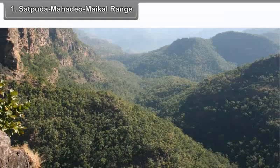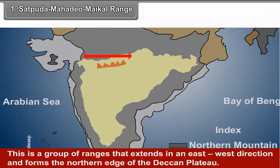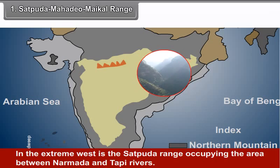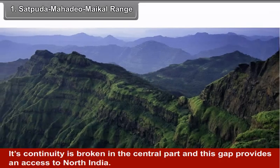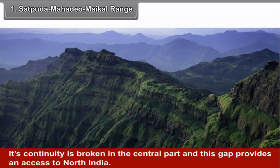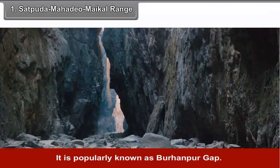The Satpuda-Mahadev-Maikal range is a group of ranges that extend in an east-west direction and forms the northern edge of the Deccan Plateau. In the extreme west is the Satpuda range, occupying the area between Narmada and Tapi rivers. The Satpuda range starts from eastern Gujarat and extends eastward for a distance of 800 km. Its continuity is broken in the central part, and this gap — popularly known as Burhanpur Gap — provides access to North India.